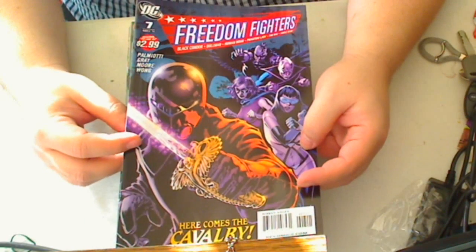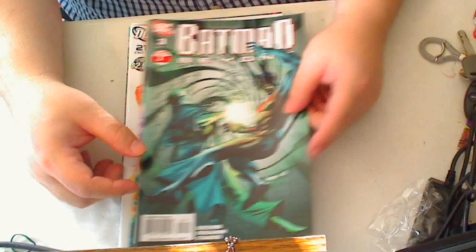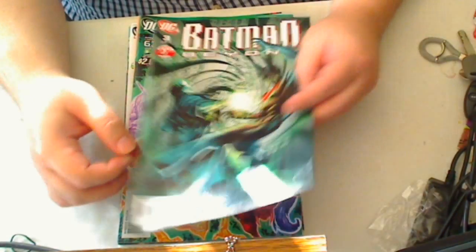Next up is Freedom Fighters number seven. We still have that continuing story, so I'm really looking forward to this one. And Batman Beyond number three — I thought this was a cool cover, it kind of has a lot of movement to it. But we'll see how it turns out.